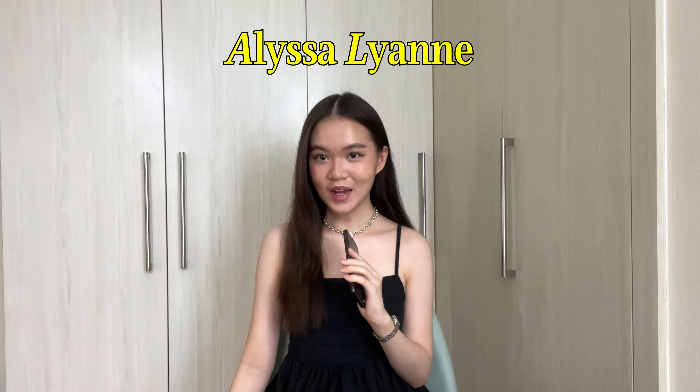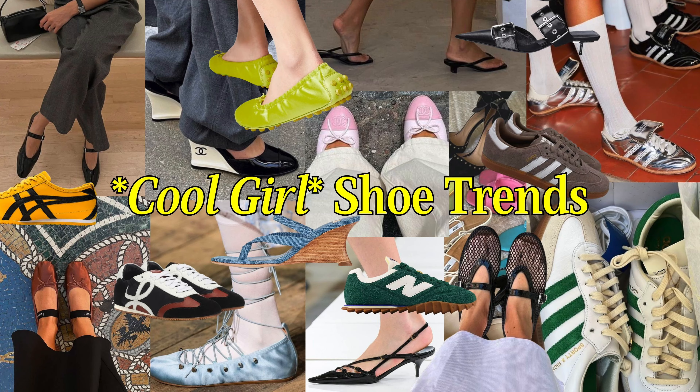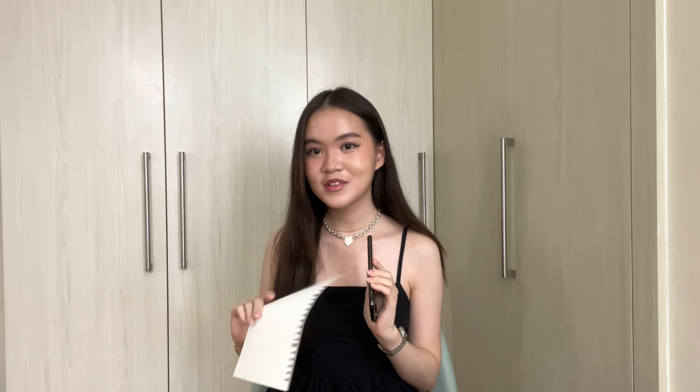Hi, my name is Alice Lian. Welcome, or welcome back, to my channel. In today's video I'm going to be talking about some cool girl shoe trends that I've been seeing on fashion publications, Pinterest, in real life, or from the people I follow on Instagram. I'm putting them all in one video to give you some inspo of what shoes are currently trendy. Without further ado, let's talk about some current cool girl shoe trends.